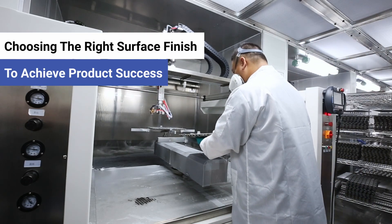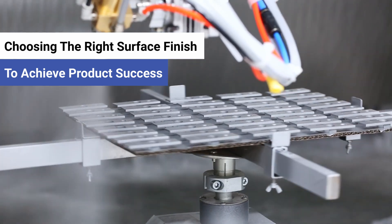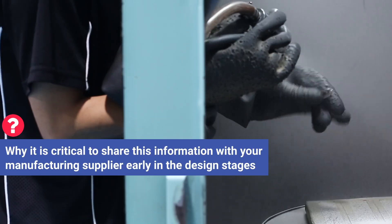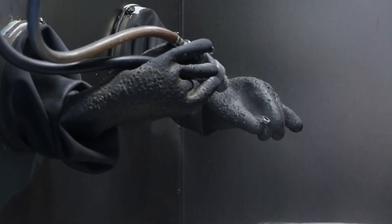Today we're going to take a moment to talk about the importance of choosing the right surface finish to achieve product success, and also why it's critical to share this information with your supplier early in the design stages so they can help you get the best results to suit your application.